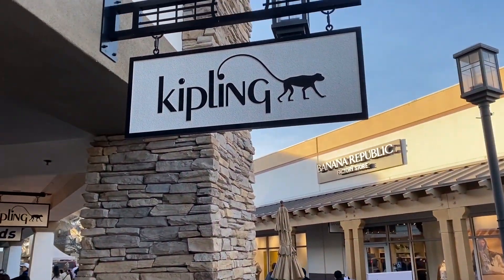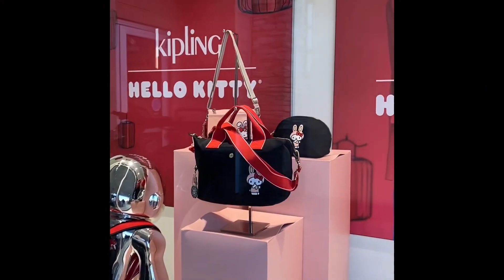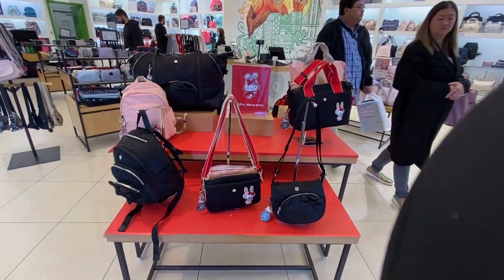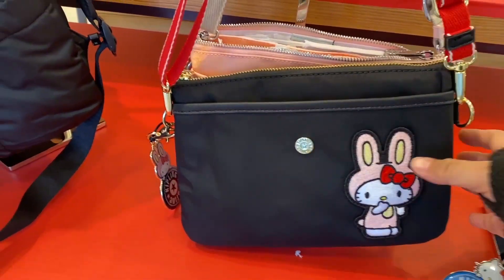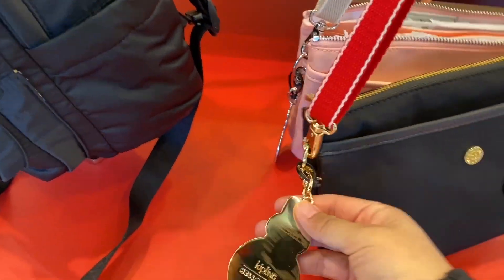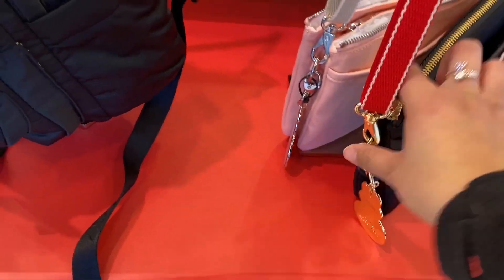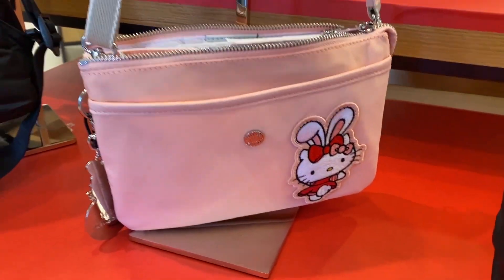For all you Hello Kitty fans, look at what I found! Isn't it adorable? This was definitely a sweet find for me — it really made me smile. I didn't even know they had a collaboration going on. Kiplink is a well-known brand and this time they decided to do a collaboration with Hello Kitty. She's in a bunny outfit — they're usually known for their monkey key chain, but for the collaboration they have a Hello Kitty key chain in a bunny outfit, and they also have a pink one.